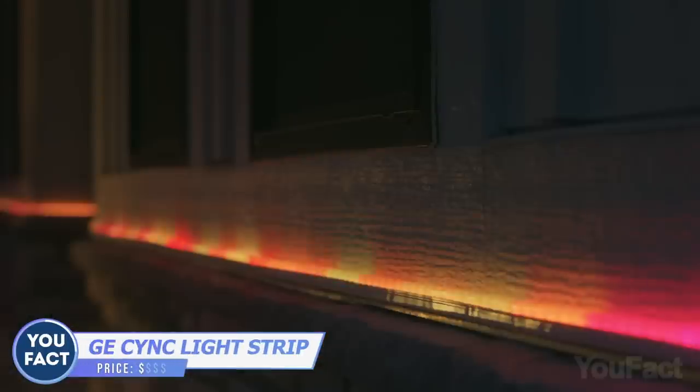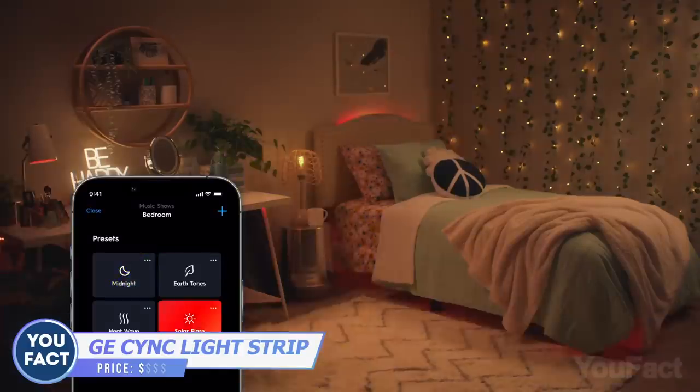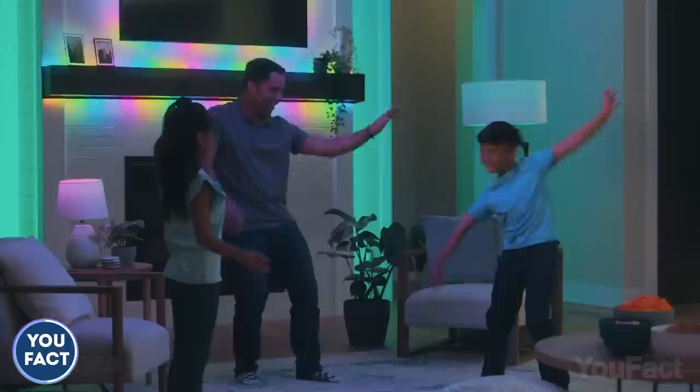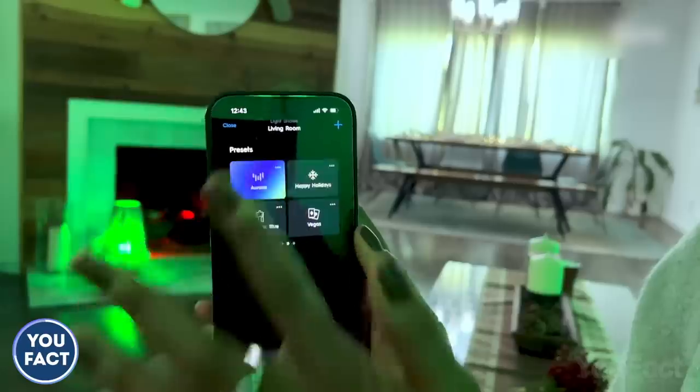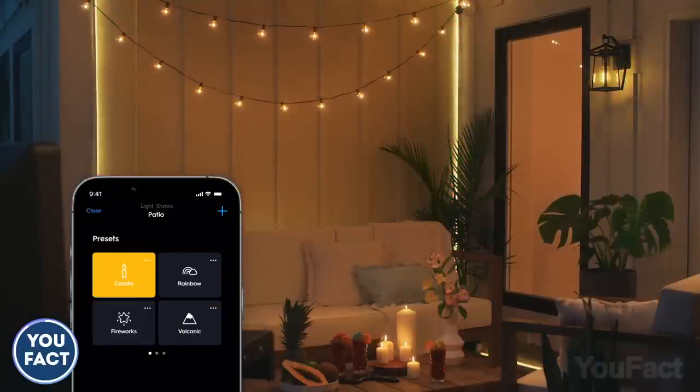Improve your parties, gaming sessions, and celebrations with some light. This light strip features several modes and lighting effects — I like to watch the way the colors change to the beats of my favorite song. Want to throw a party in the backyard? Don't forget to install the light strip. It's sturdy and waterproof.